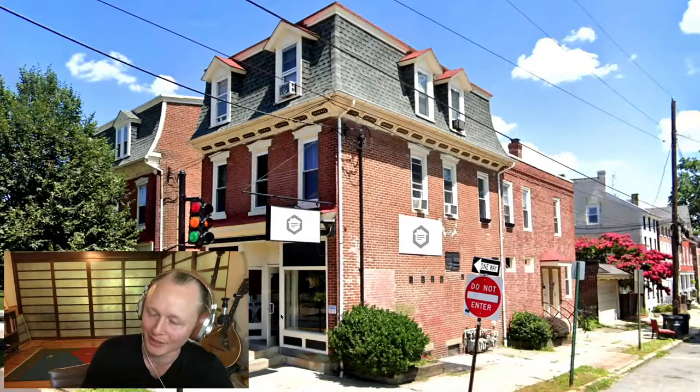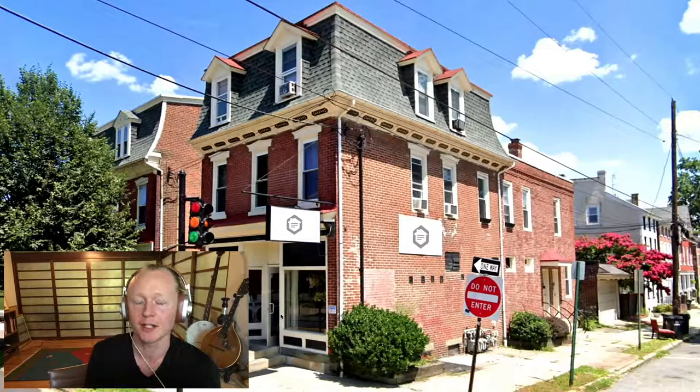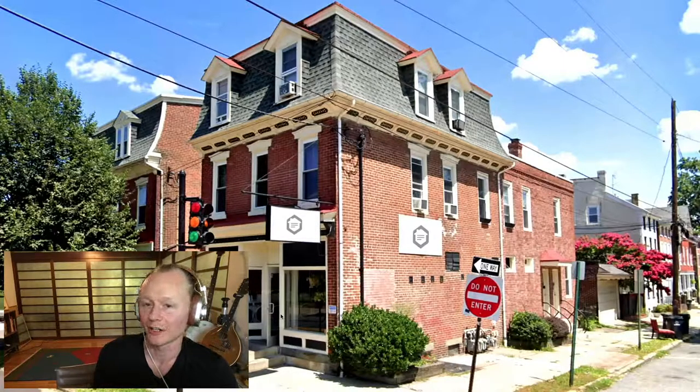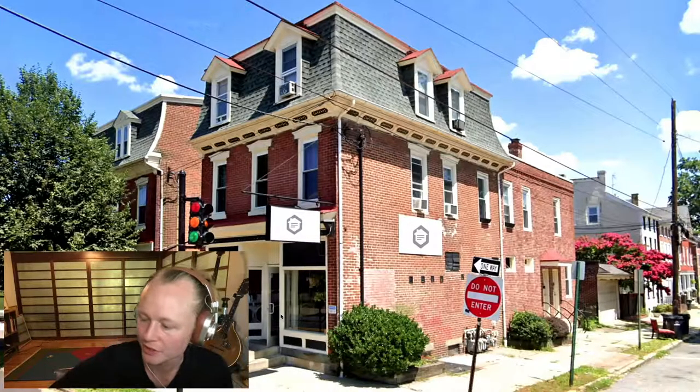The laundromat has been a pretty profitable investment. We've been optimizing it: new flooring, security systems, 13 new washers, and a couple of new dryers to lower utility costs and increase gross income. It's been great to move off spreadsheets and actually work with our hands — our first foray into commercial real estate.